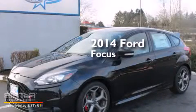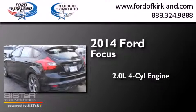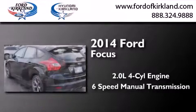This is a brand new 2014 Ford Focus. It features a 2.0-liter four-cylinder engine and a six-speed manual transmission.